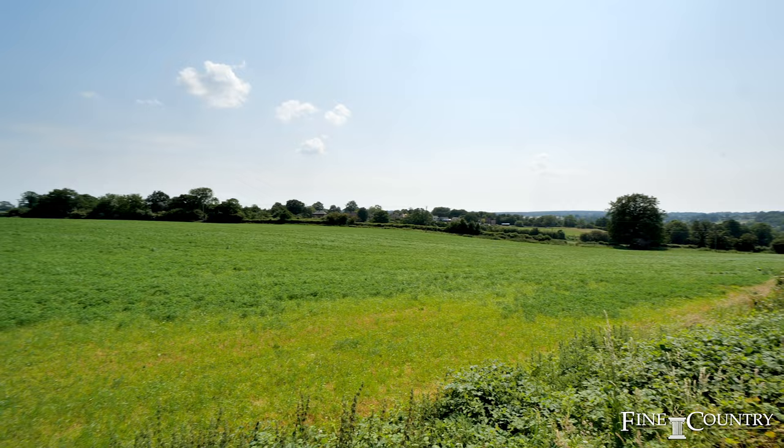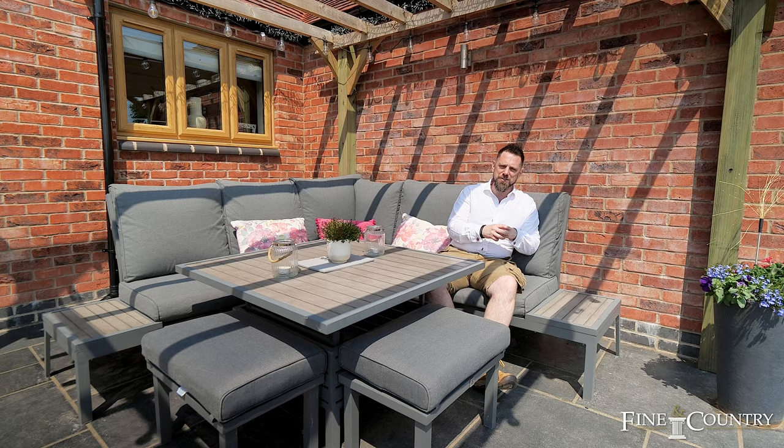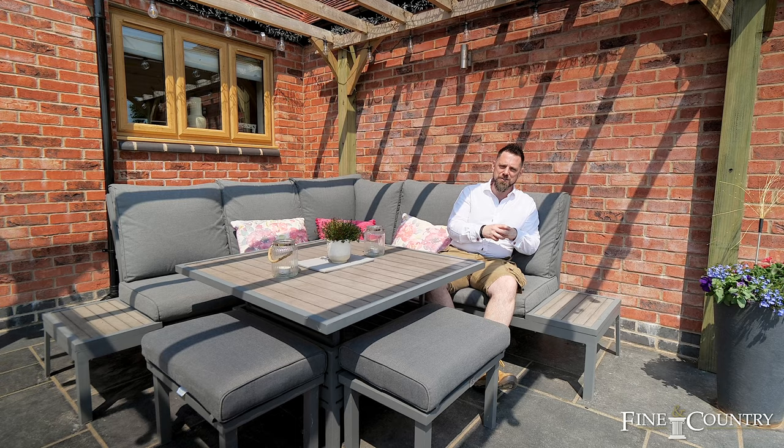I think I'm just going to take a moment in this little sun trap over here. So if this phenomenal property is ticking your boxes, please do not hesitate to reach out using the details that follow. As always, keep kind, keep safe, and thank you ever so much for staying tuned.